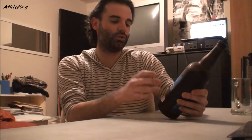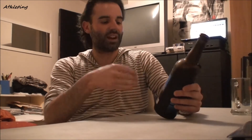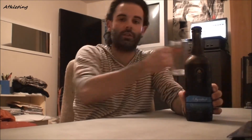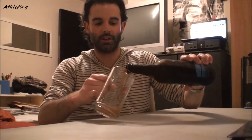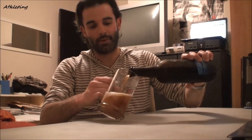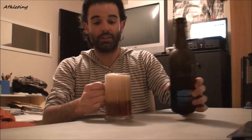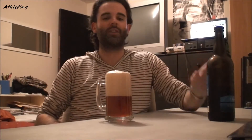The bottle also lists the suggested serving temperature, whether this beer ages well, and the type of glass to use. This is great info, guys. Let's go ahead and have ourselves a nice big pour in my mug. Oh, it's a foamy one — I'm lucky that didn't go all over the place.